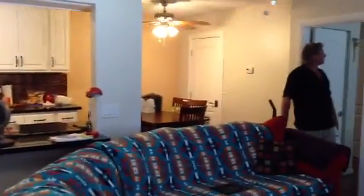Nice flooring in here — it's got this throughout the main living area, and new carpeting in the bedrooms. This is just a throw rug.